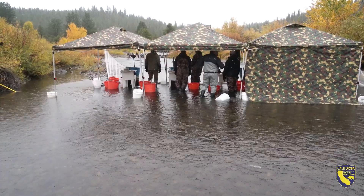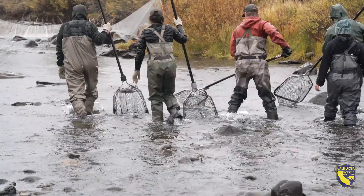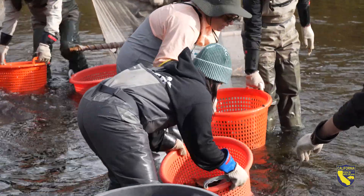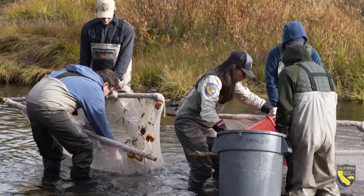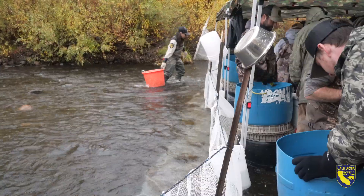The hatchery folks set up downriver and the rest of us start upriver and corral all the fish down to a smaller section. That makes it easier for us to get them in the nets, grab them with seine nets, collect them, and give them to the hatchery staff for processing.